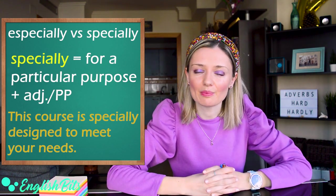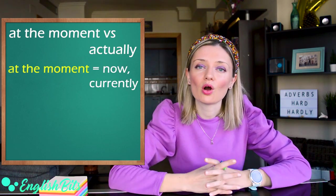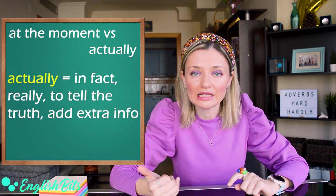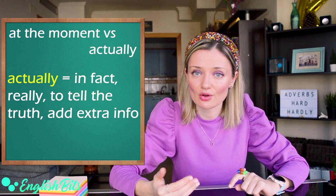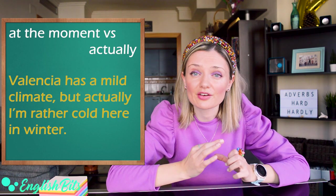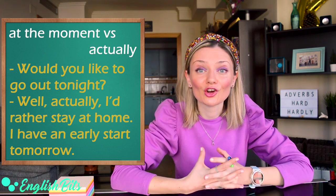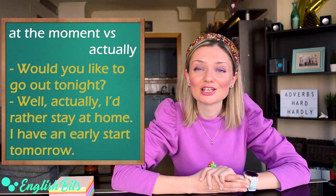And last but not least, the pair actually and at the moment. At the moment means now or currently. For example, he's unemployed at the moment. While the adverb actually means in fact, really, to tell the truth, or it's used to add extra information. For example: Valencia has a mild climate, but actually I'm rather cold here in winter. Another example: Would you like to go out tonight? Well, actually I'd rather stay at home — I have an early start tomorrow. The phrase to have an early start means to get up early.